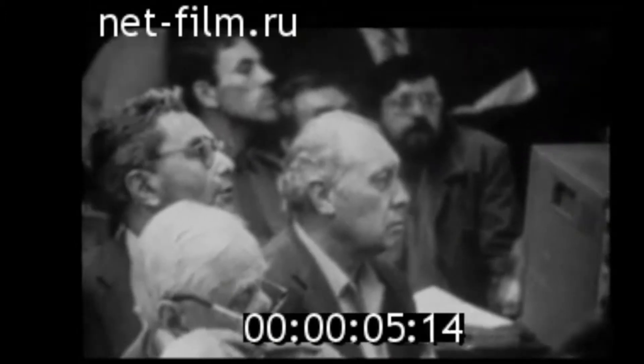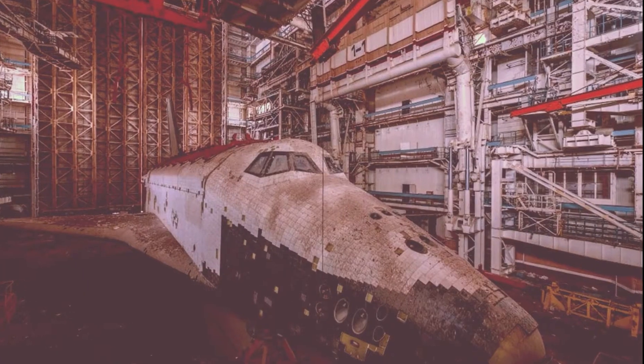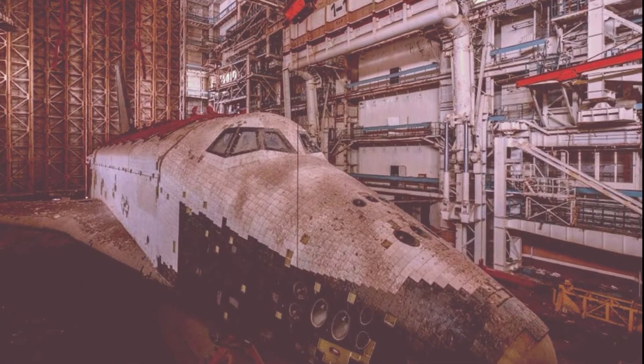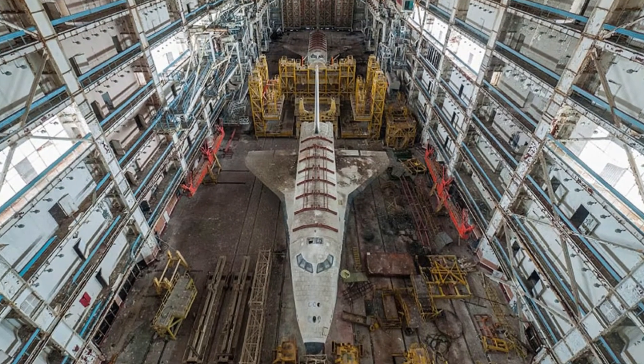So what happened to Buran? Both Energia and Buran came on the scene when the last act of the Cold War was playing out. By 1991, the collapse of the USSR and the economic crisis in Russia that followed left Buran and its infrastructure to decay. As the new Russian space agency struggled to raise funds,